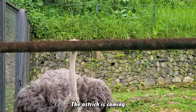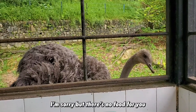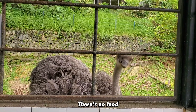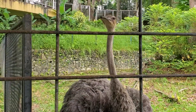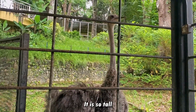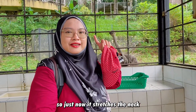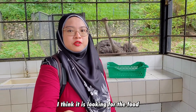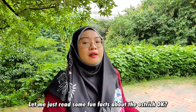Oh, the ostrich is coming! I'm sorry but there's no food for you. It's a big one. Let me show you guys how tall the ostrich is — just now it stretched its neck and could reach all the way up here. Right now I think it's looking for food, but we don't have any. So let me just read some fun facts about the ostrich.